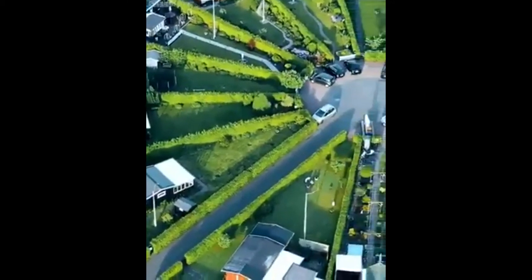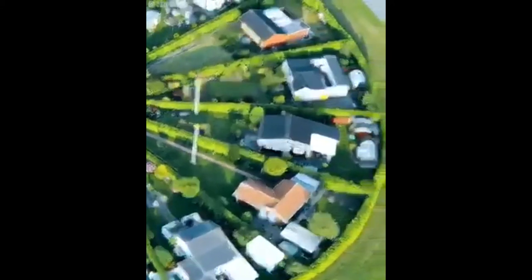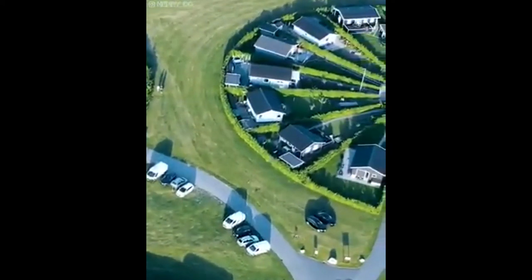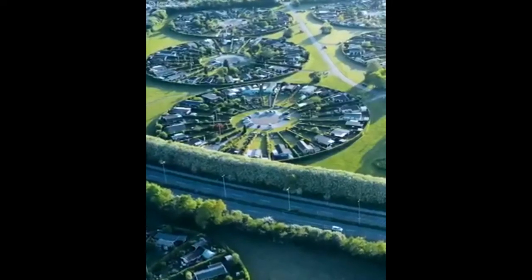Besides community gardens around the area, the houses in Brandeby Haveby have huge amounts of land for yards and luscious gardens. This allows residents to be surrounded by greenery and peacefully relish the solitude, away from the loud and busy city life.